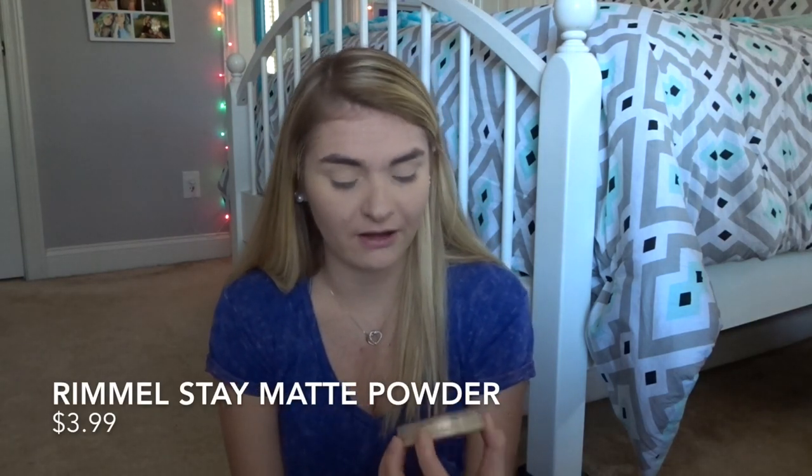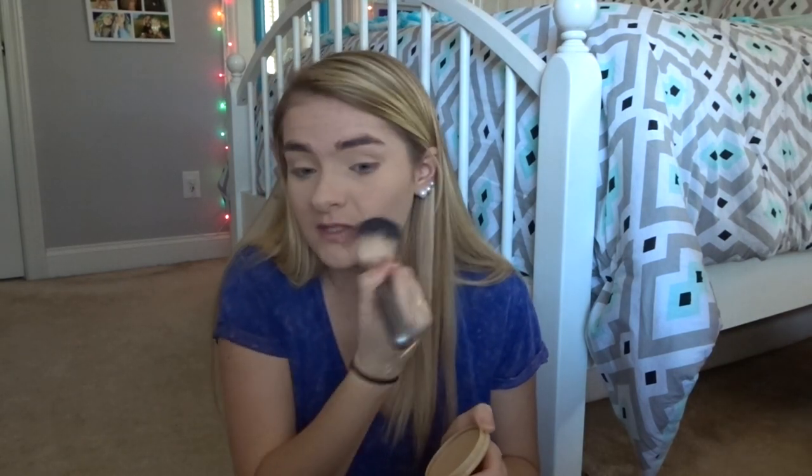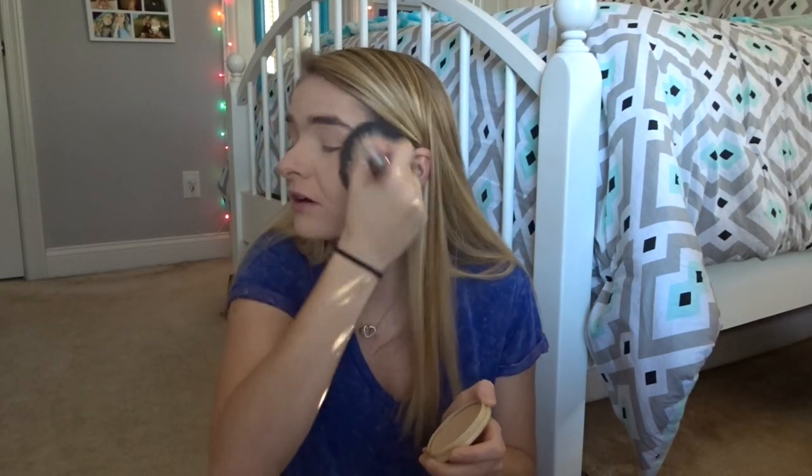Don't mind my eyebrows — I know I need to get them done. To set my whole face, I'm going to use the Rimmel Stay Matte Long Lasting Pressed Powder. This is my absolute favorite and it works so well. I have very oily skin, so I need matte products to hold back my natural oils, because if not, it could be really bad.